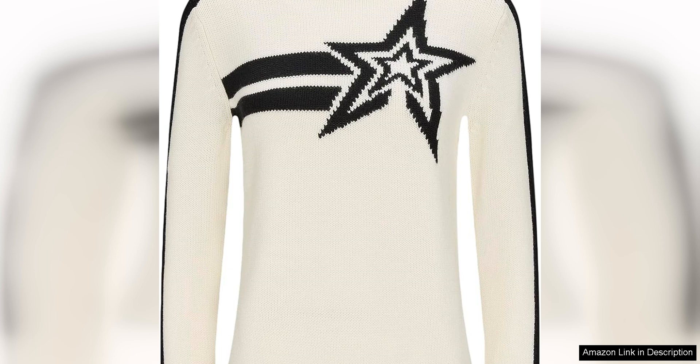The design of the Claudia sweater is both classic and chic. The relaxed fit and slightly oversized silhouette give it a modern and effortless feel, while the rib detailing on the cuffs and hem adds a touch of texture and interest. The bold stripes on the sleeves add a pop of color and style, making this sweater a standout piece in any winter outfit.